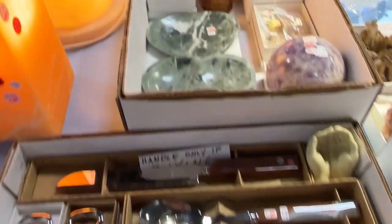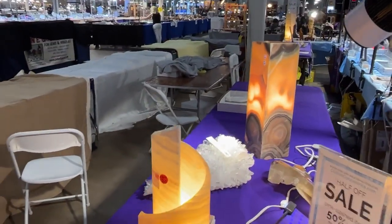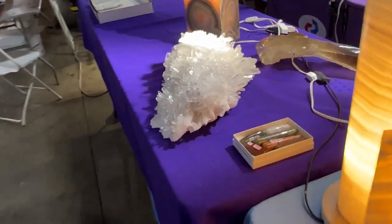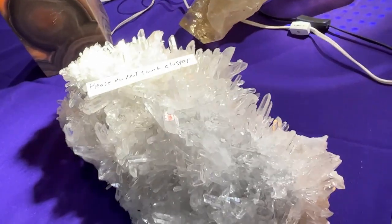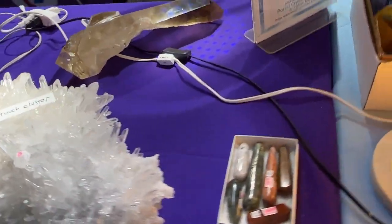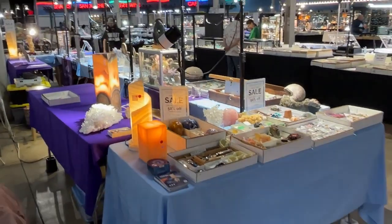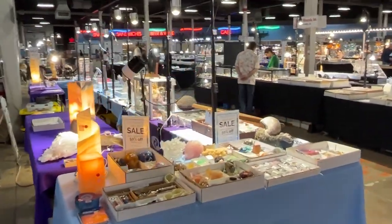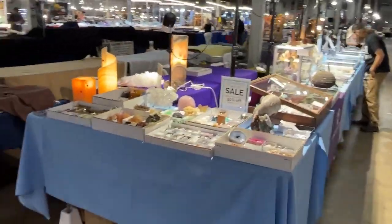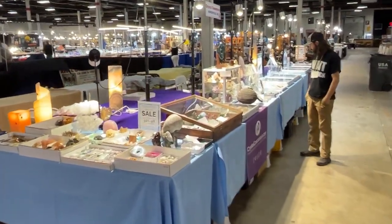We have some utensils, hearts, and skulls, and very cool lamps — the last of my lamps of this type. Over here we have a great big magnificent cluster to close out the display. Pulling back, you can see the whole booth from the back — this is what you'd see walking along.